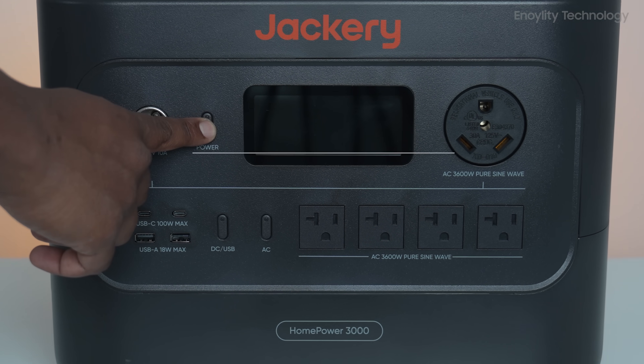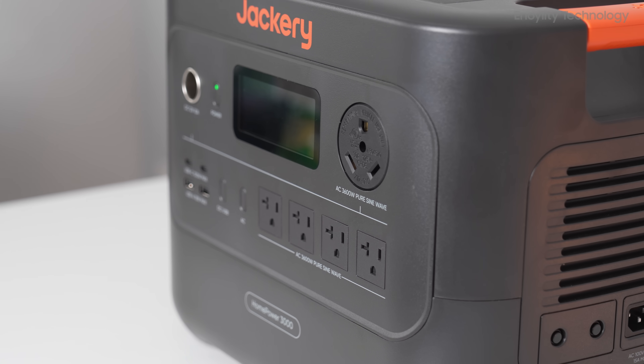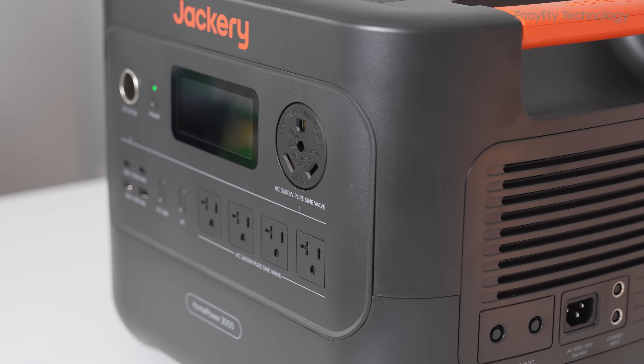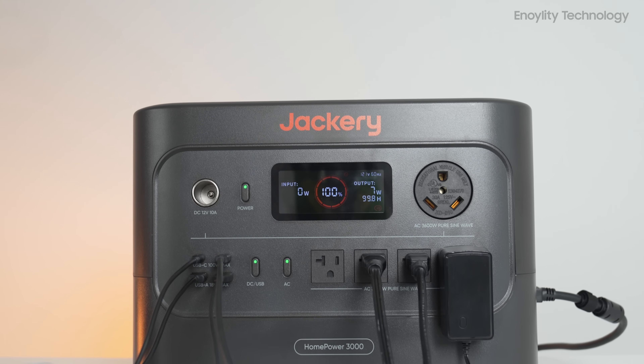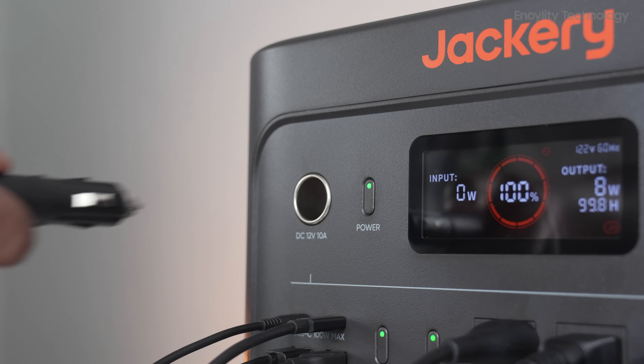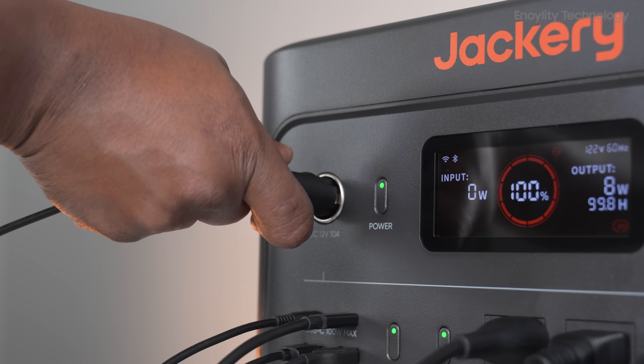Today, we're diving deep into the Jackery HomePower 3000. With a 3,600-watt output and 7,200-watt surge capacity, it's marketed as the world's smallest and lightest 3-kilowatt-hour LiFePO4 backup generator.